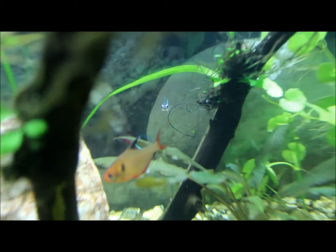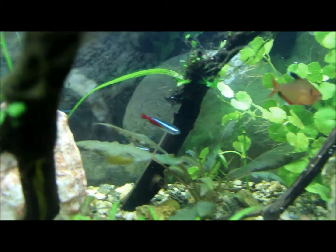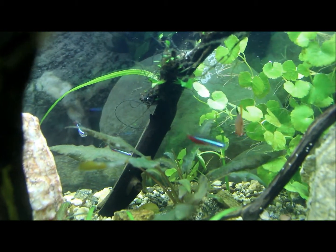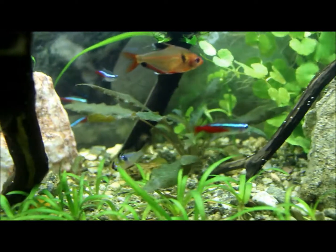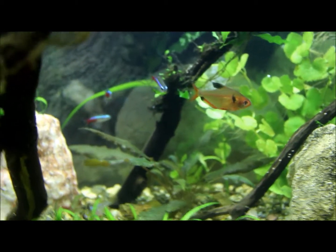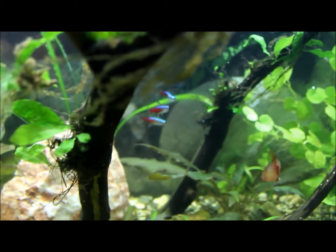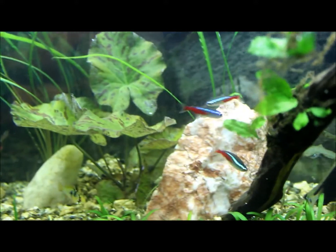Another thing I love about Neon Tetras is their size. These fish are small, and it's nice to have different size fish in my tank — nice decent-sized fish and then the tiny ones. I just love the variation. These fish help bring a lot of attraction to your tank with different scenes, motions, sizes, shapes, and colors.